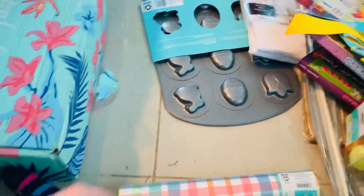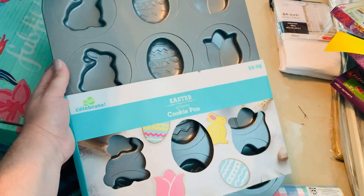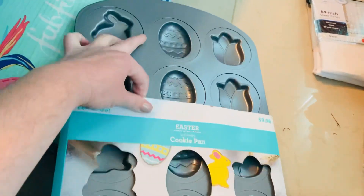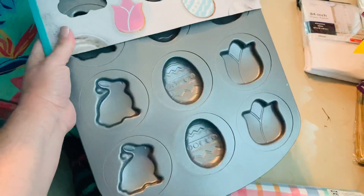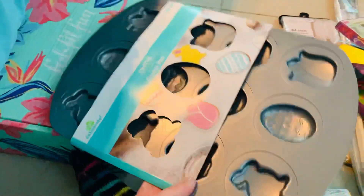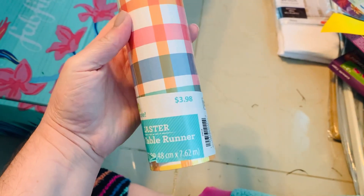I could not believe there were still some of these left. This baking pan was $2.49 and it has bunnies, eggs, and tulips all the way down. We can bake cookies, little tiny cupcakes, or brownies to come out as the shape of those things for $2.49 - absolutely amazing.